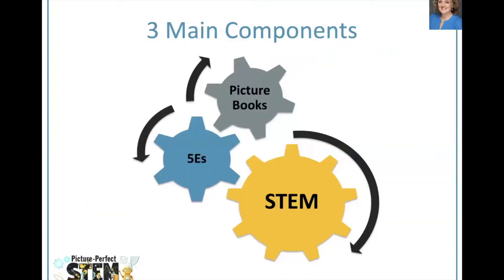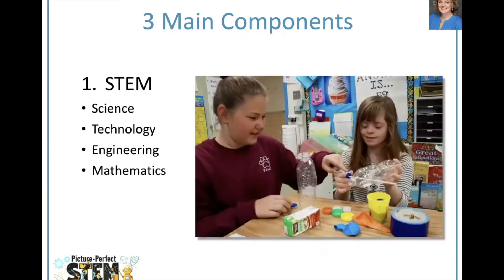Picture Perfect STEM has three main components: picture books, the 5Es, and the STEM disciplines. The largest gear in this diagram is STEM because science and engineering standards and practices, technology, and mathematics drive our lessons. Everything else — the picture books, reading strategies, and the 5E model — work together to support student learning of STEM concepts, which are at the heart of our lessons.